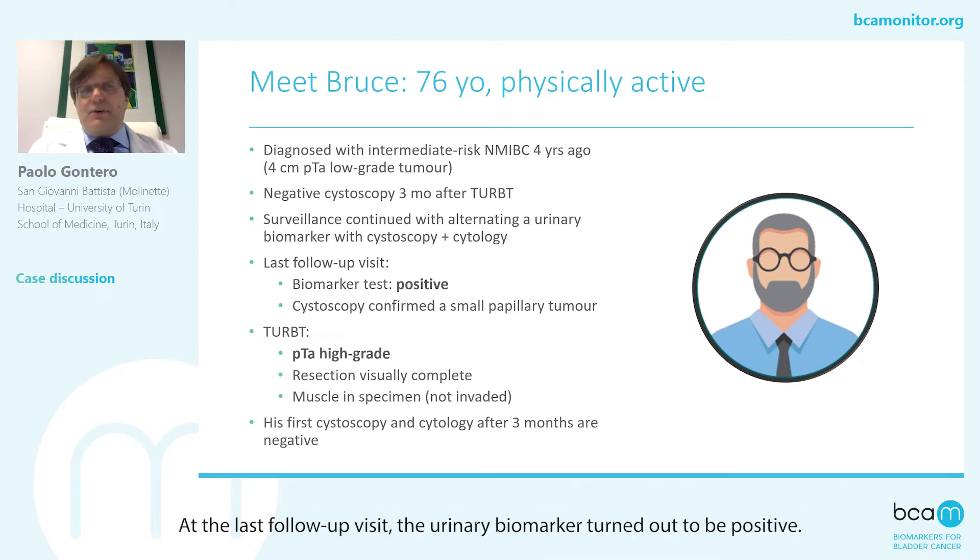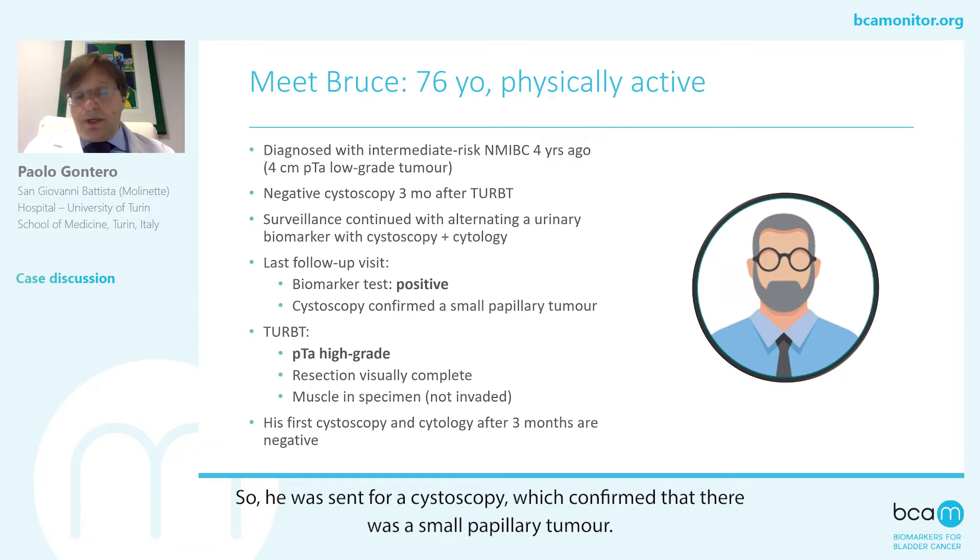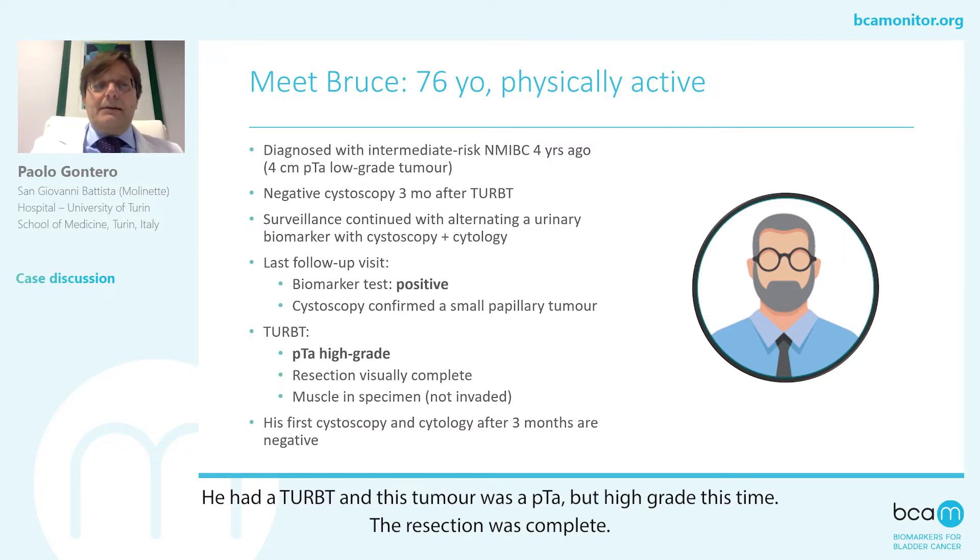At the last follow-up visit, the urinary biomarker turned out to be positive. So he was sent for a cystoscopy, which confirmed that there was a small papillary tumor. He had a TURBT, and this tumor was a pTa, but high-grade this time.